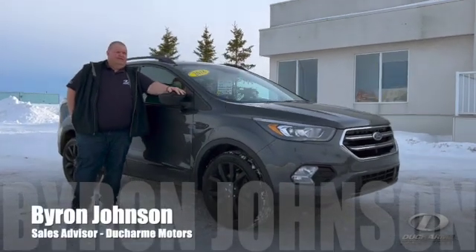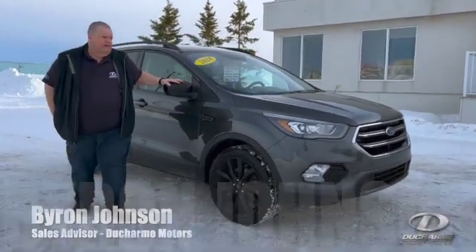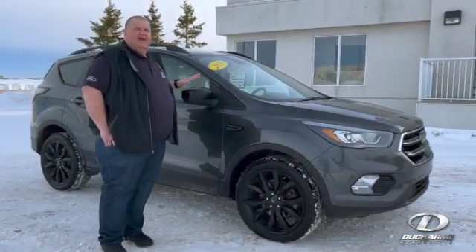Hi, I'm Byron. Welcome to Dushar Motors here in Bonneville. Today we're looking at another pre-owned vehicle. This one just came in — it's a 2018 Escape SE.